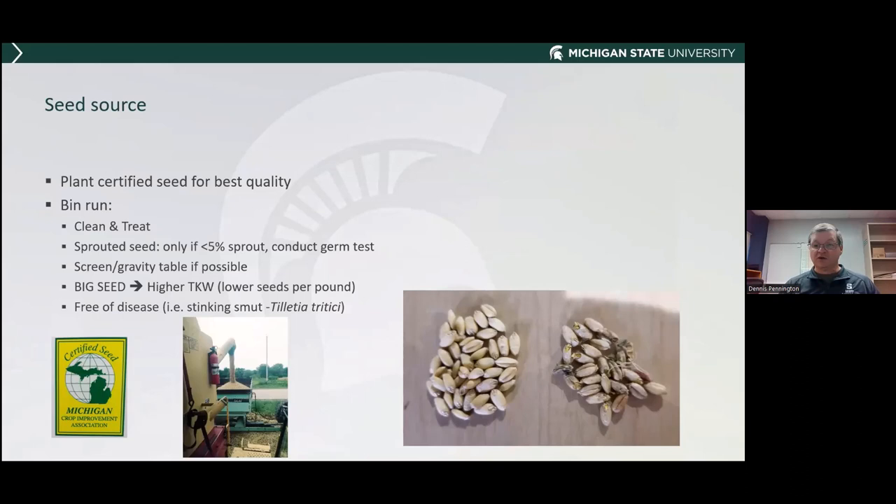You can contact Michigan Foundation Seed and bring a sample to them for a germ test, or you can simply pick out 100 seeds, lay them on a piece of paper towel, keep it damp, put it in the refrigerator for three or four days, then count how many seeds germinated. Adjust your seeding rate based on that percentage of germination.